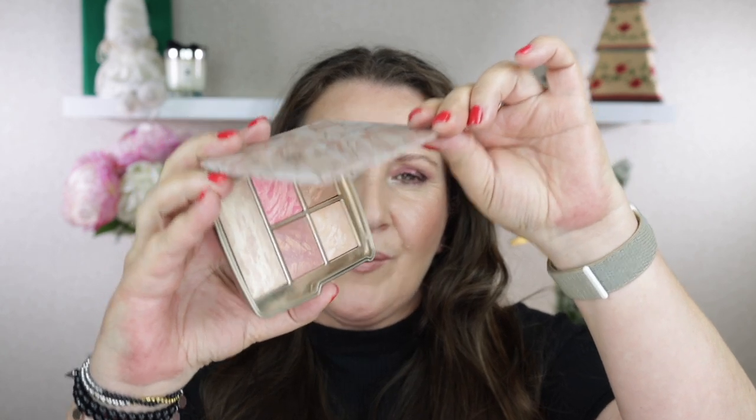Don't forget to comment below and read the description box for the giveaway rules if you want a chance to win this beautiful palette. That's it for today's video — I hope you enjoyed it. If you did, give it a thumbs up, subscribe if you haven't already, and I will see you next time. Bye.